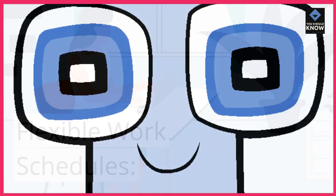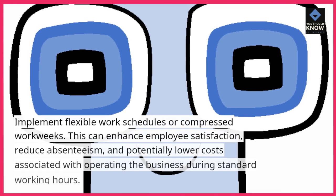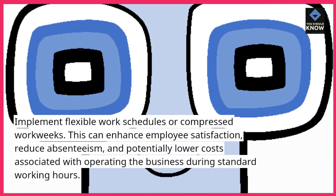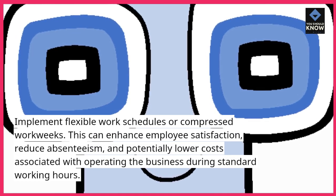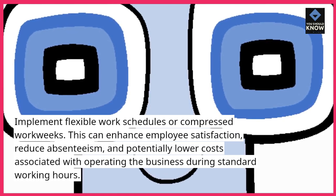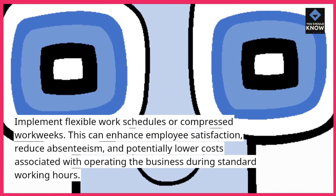Flexible work schedules. Implement flexible work schedules or compressed work weeks. This can enhance employee satisfaction, reduce absenteeism, and potentially lower costs associated with operating the business during standard working hours.